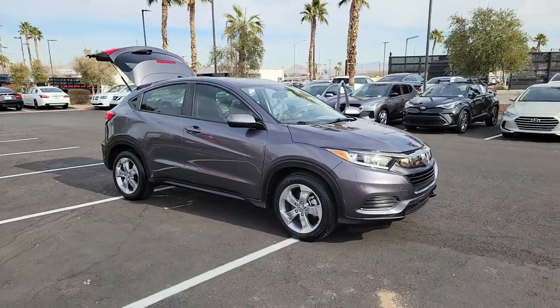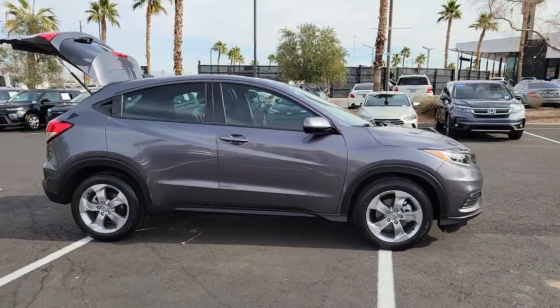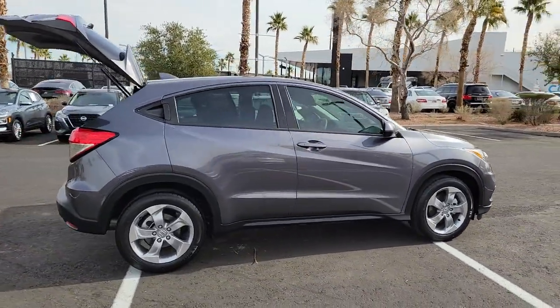Look no further than the 2019 Honda HR-V. With less than 15,000 miles on the odometer, this vehicle provides excellent value.